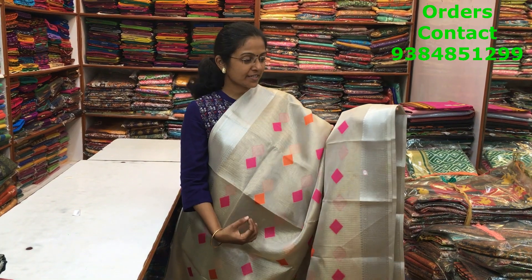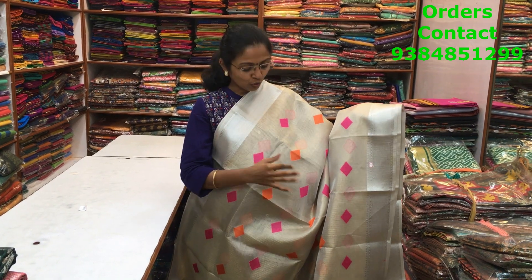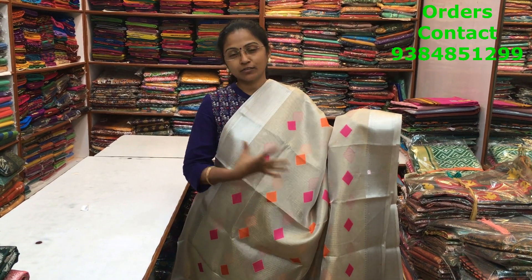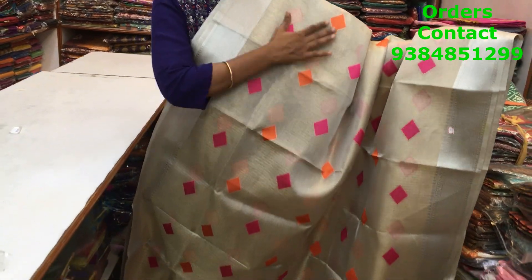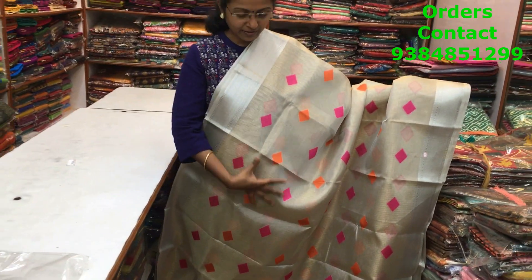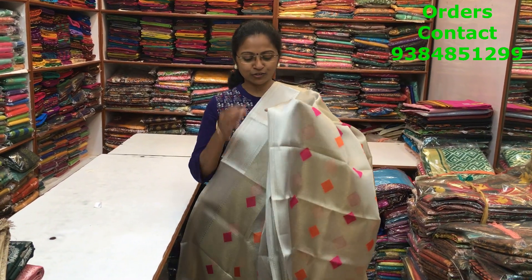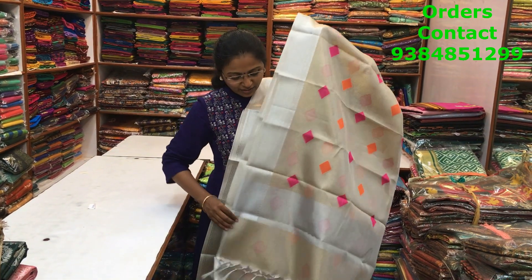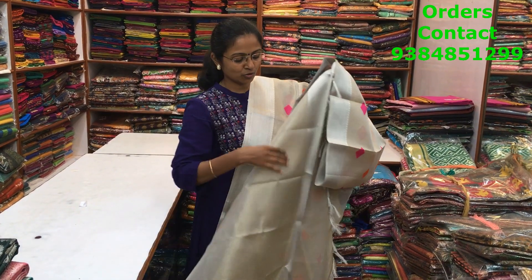A very beautiful tissue saree in a lovely shade of very light gold — a tinge of gold and silver mixed together. Both sides have silver saree borders, and throughout the body a beautiful butta runs in orange and pink. Very classic, lovely, rich, and different design. This is the pallu with tassels and the blouse, and the price is ₹1250.